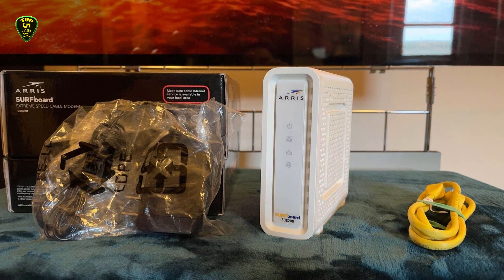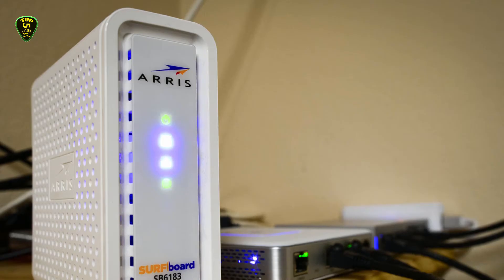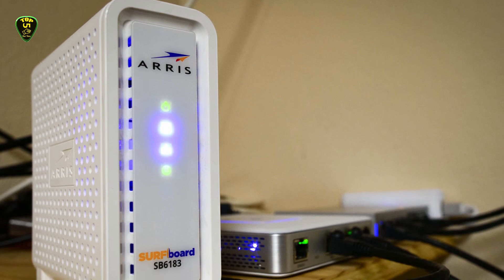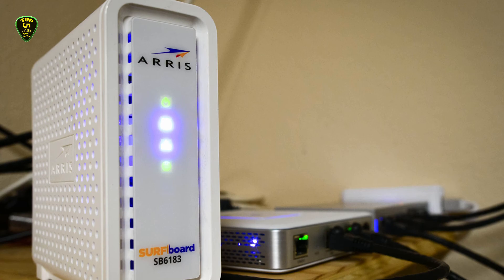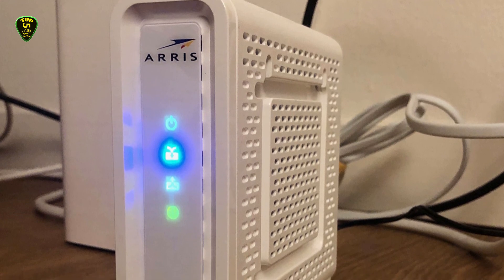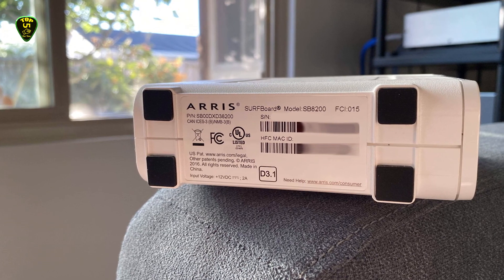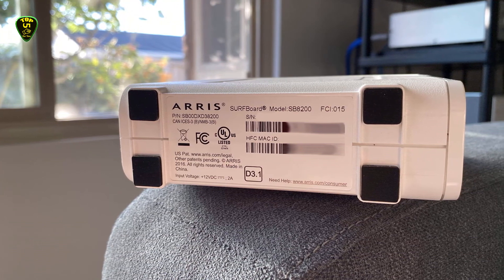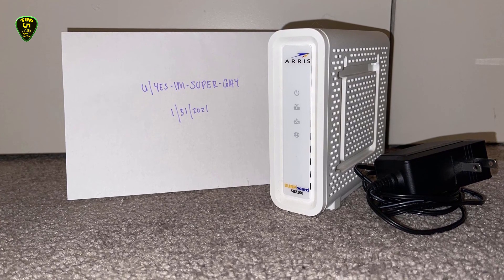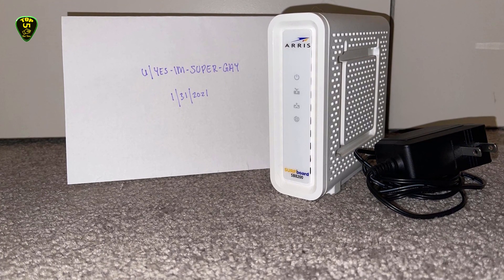This device packs the latest hardware, including the Broadcom BCM3390 chipset, which can easily outperform the SB6190's Intel Puma 6 chipset. The SB8200 also comes with 2 Ethernet ports that can be used to offer gigabit speeds to two different networks. The modem supports link aggregation, allowing you to connect both Ethernet ports to one source to achieve 2 Gbps transfer speeds. Unfortunately, link aggregation is currently not supported by any available ISPs, but users will have to make do with 1 Gbps until future hardware upgrades make it possible.